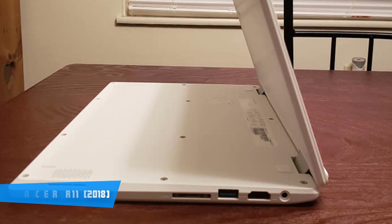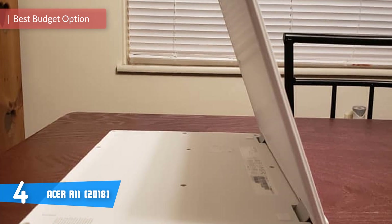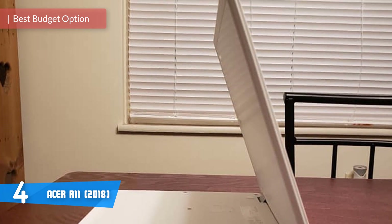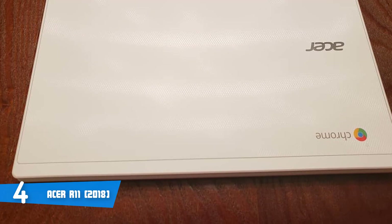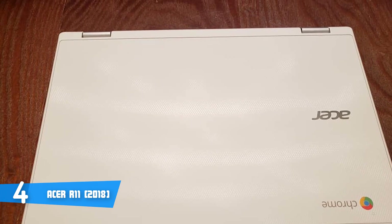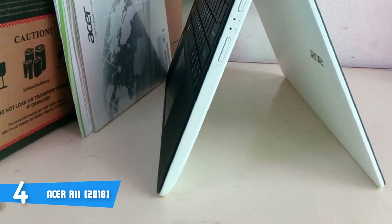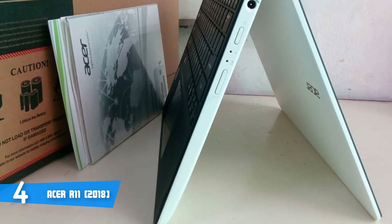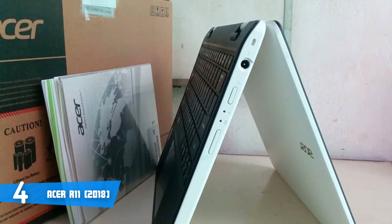At number 4, it's the Acer R11. If you're looking for a long-lasting compact convertible laptop, the Acer R11 would be your best option because of its characteristic specs. Aesthetically speaking, this device has a 360-degree flip and fold design, made of a thin white plastic chassis with a matte finish and a textured white metal panel that looks just great. The product dimensions are 11.5 x 8 x 0.7 inches and it weighs 2.76 pounds, which lets you take this device with you wherever you want.